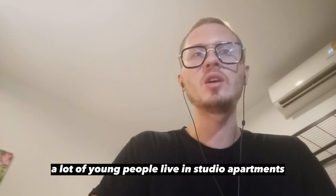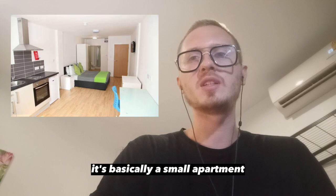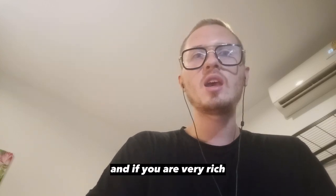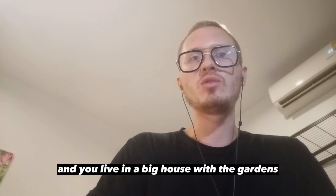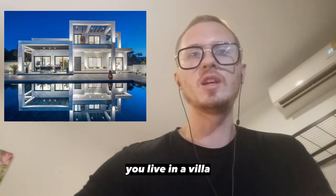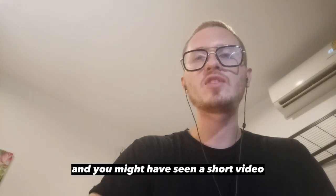A lot of young people live in studio apartments or studio flats — basically a small apartment with only one room. And if you are very rich and you live in a big house with gardens or on a holiday resort, you live in a villa.